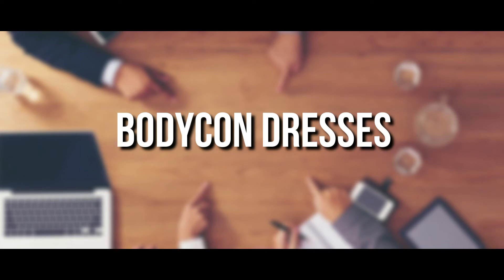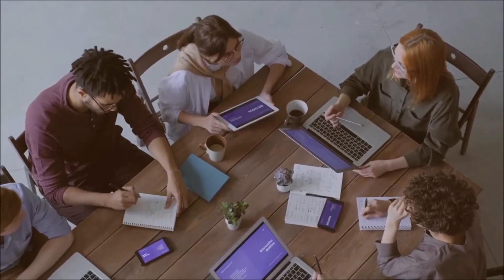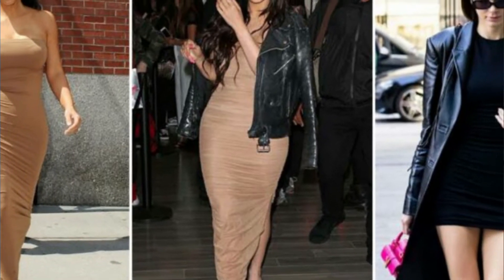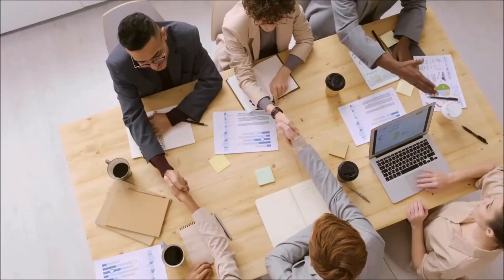Number 3: body con dresses. You can sell body con dresses that possess fitness. You can sell body-conscious clothing types like waist trainer belts, padded rear inner wears, postpartum girdles, and chest enhancers.